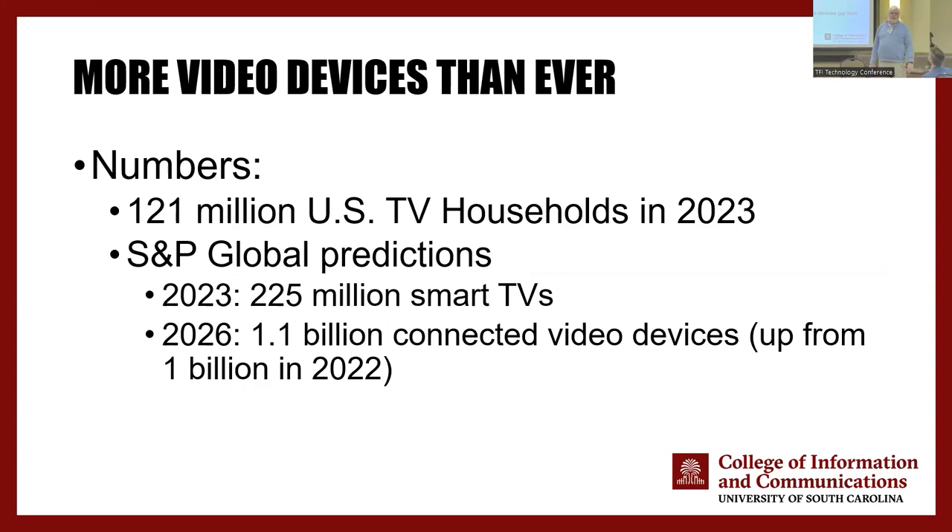Broadcast TV may have a resurgence or it may have to be reinvented. Broadcast radio used to do what broadcast TV does now, and then TV came along and radio reinvented itself as a music and talk medium. We have more video devices than ever — 121 million TV households in the US but 225 million smart TVs, almost two per household. If we look at all connected video devices including phones used for video, the projection is there'll be 1.1 billion — almost nine per household — in 2026. Multiple channels are being used to deliver video signals; television is in a great state of flux.